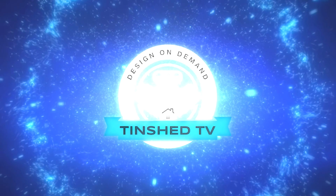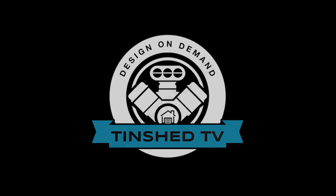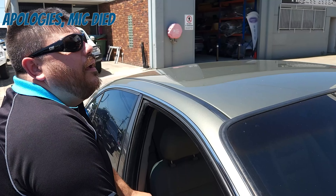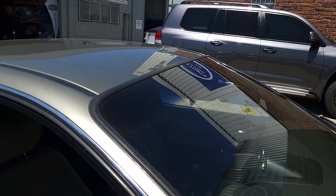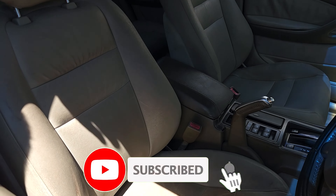Where are we at? We're at Carman's, getting the interior done finally. We're down here at Carman's down at Slacks Creek — or Springwood? I think it's Slacks Creek, but down on the south side of town. So we're down here at Carman's Auto Trimming because they're going to finally get all this leather redone.